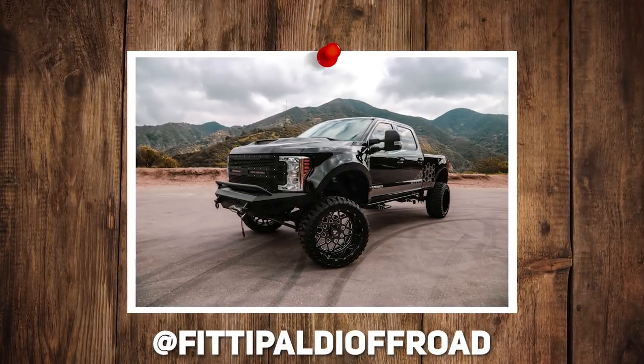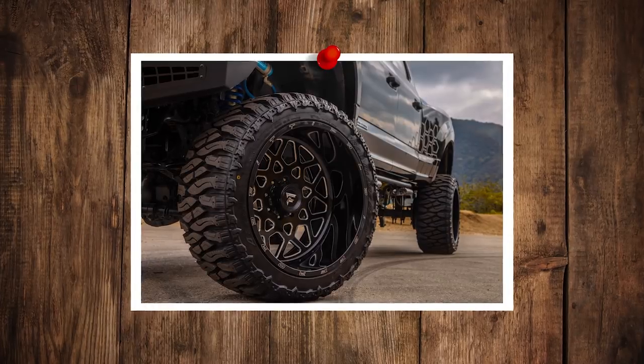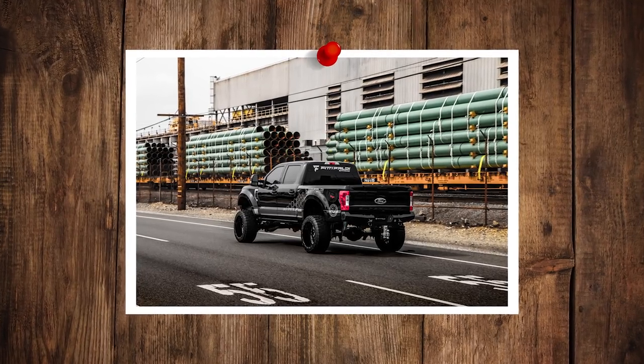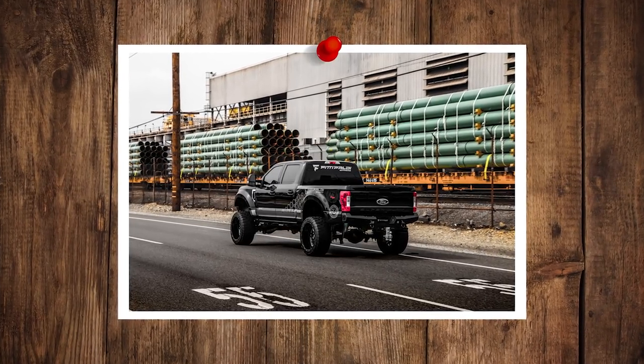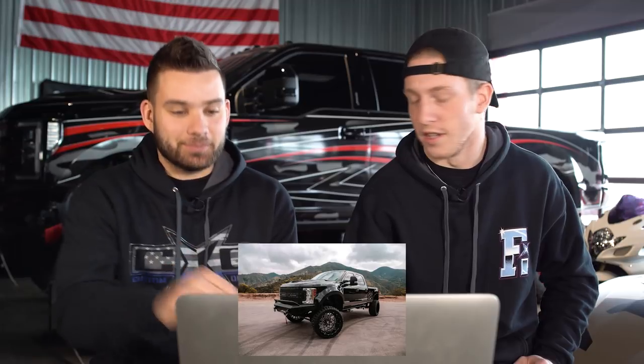All right, 2018 F-250 Super Duty, Fittipaldi Off-Road FT11, 24 by 14, negative 76. Some Milestar Trail Blade Boss tires, eight inch Rough Country kit, and then added some airbags — so like helper bags in the back if you're towing.